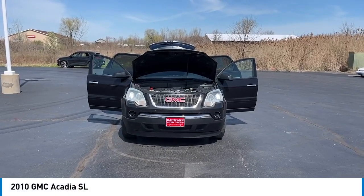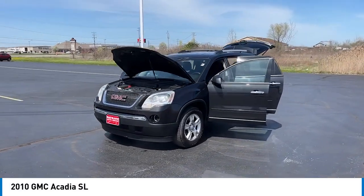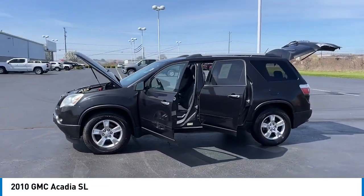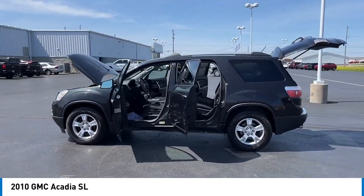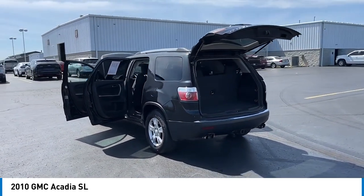Stop by and take a look at the 2010 Acadia. The GMC Acadia has great capability coupled with exceptional safety, offering better fuel economy, advanced technology, and thoughtful ergonomics. The Acadia is a premium utility that rejects compromise.